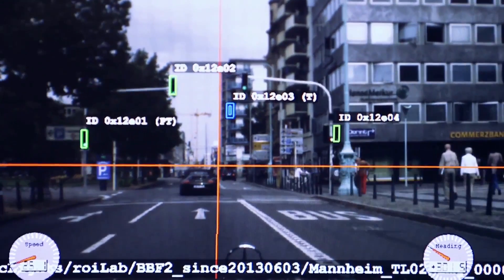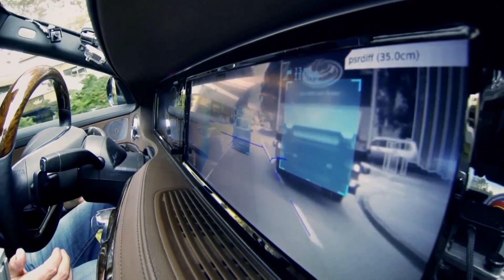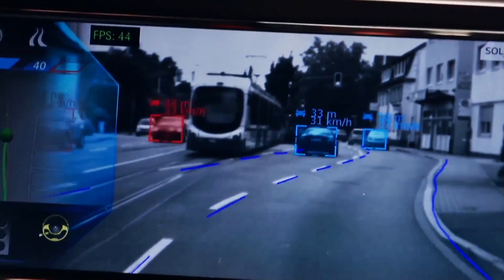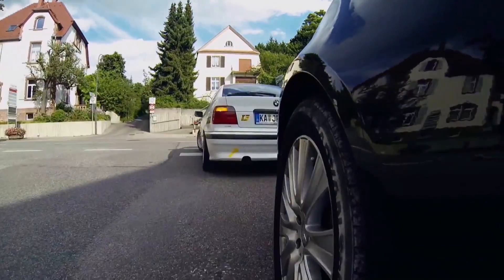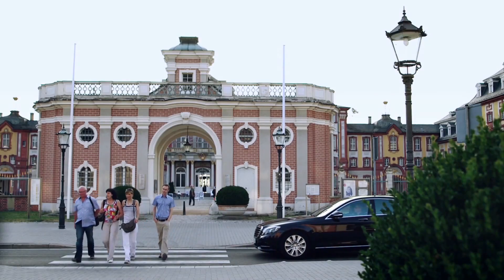Each traffic light has to be correctly identified under all weather and lighting conditions. The sensor systems not only have to identify all the objects, they have to predict their movement. We must teach the vehicle to take the right decisions in all situations — reliably and within fractions of a second.